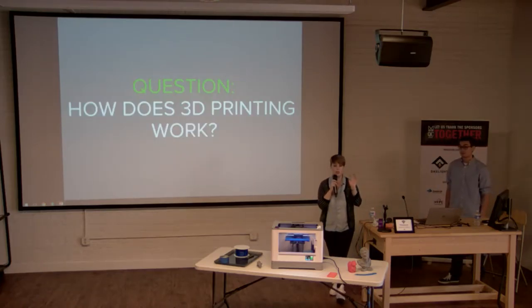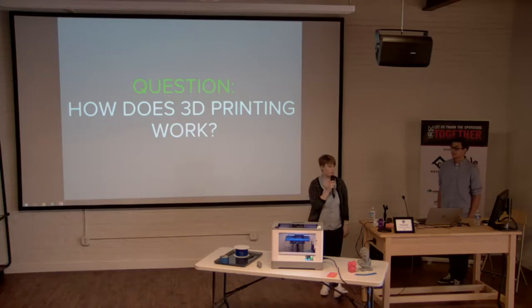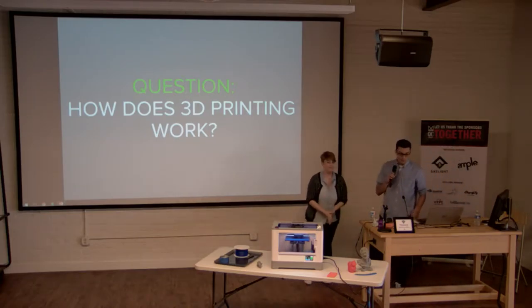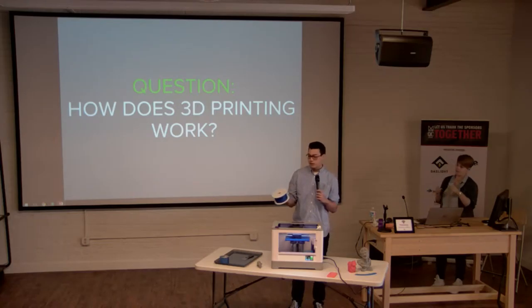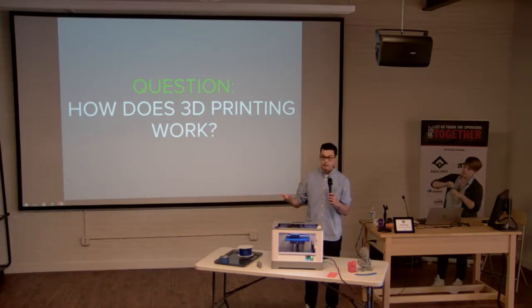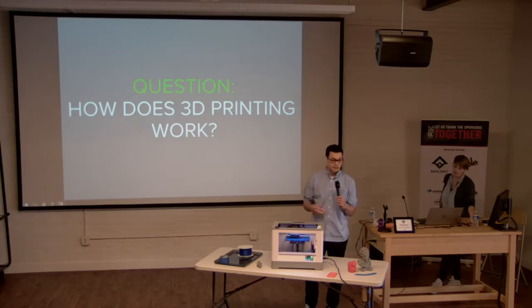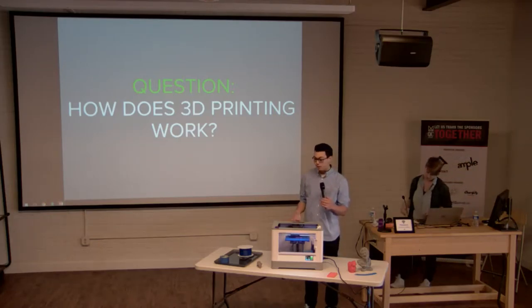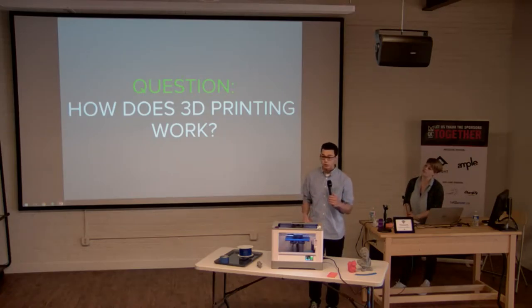Now let's talk about how this crazy process actually works. You have plastic that comes in solid form — filament — and you melt it by pushing it through a nozzle with a little pressure, so the material flows. Using stepper motors and belts, the printer moves in the X, Y, and Z axes to build up the part layer by layer.